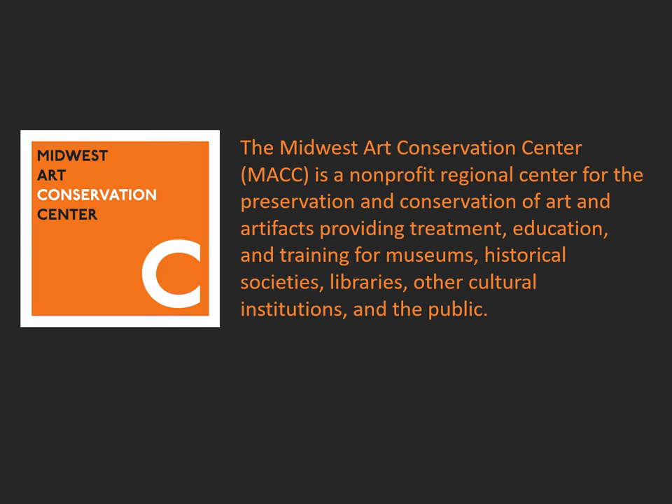The Midwest Art Conservation Center, MAC, is a non-profit regional lab located in Minneapolis, Minnesota. MAC works for museums, collecting institutions, and non-profits all over the Midwest, including the New London Public Museum. In addition to doing treatments of works of art, MAC also offers preventive conservation services.